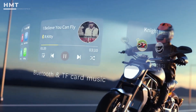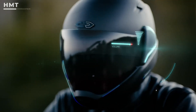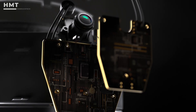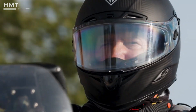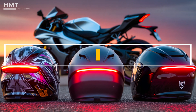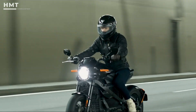Smart motorcycle helmets are transforming the ride, bringing advanced tech, safety, and connectivity together. With HUD displays, cameras, voice control, and crash detection, they keep you protected and connected on every journey. In this video, we'll check out the best smart motorcycle helmets you can buy right now. All the products are linked below, so let's get started.